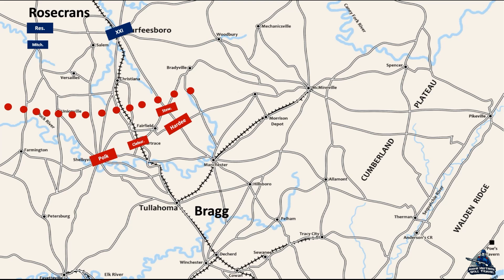Rosecrans planned to swing around the Confederate army to the east and cut Bragg's army off from its depot at Tullahoma, trapping the Army of Tennessee north of the Elk River, where it could be destroyed. On June 23rd, Rosecrans' plan went forward.